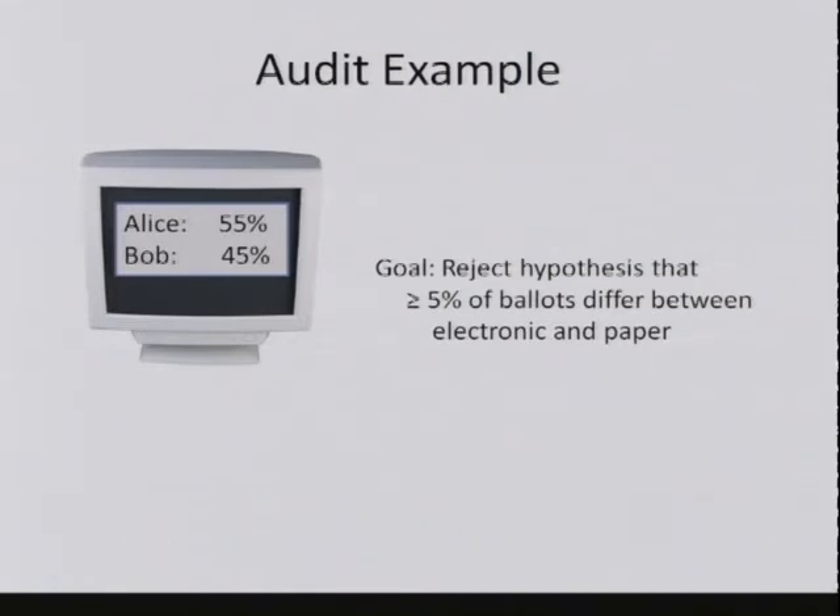Not to be overly pedantic, but wouldn't it be the case that if every ballot was marked with one of those two choices and there were no blank ballots, a difference of two and a half percent of the ballots would swing the election? In this case, no—because you might bring Bob up to 47.5% and bring Alice down to 52.5%, but that still leaves a 5% gap. It's a 10-point difference, right. So we want to reject the possibility that half of that difference was flipped.